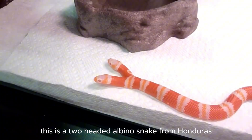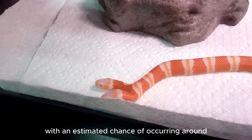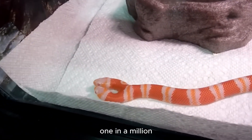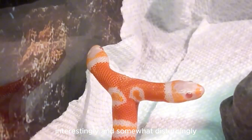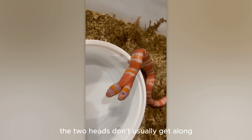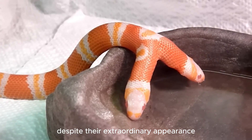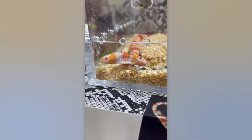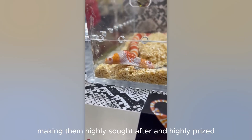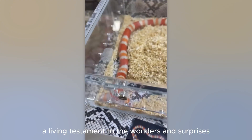This is a two-headed albino snake from Honduras, an extremely rare phenomenon with an estimated chance of occurring around one in a million. Interestingly, and somewhat disturbingly, the two heads don't usually get along. They can compete for food, water, and even living space. Despite their extraordinary appearance, these unique creatures face many challenges in their survival, making them highly sought after and highly prized — a living testament to the wonders and surprises of nature.